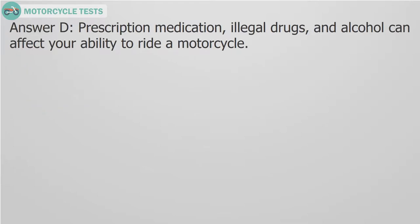Answer D. Prescription medication, illegal drugs, and alcohol can all affect your ability to ride a motorcycle.